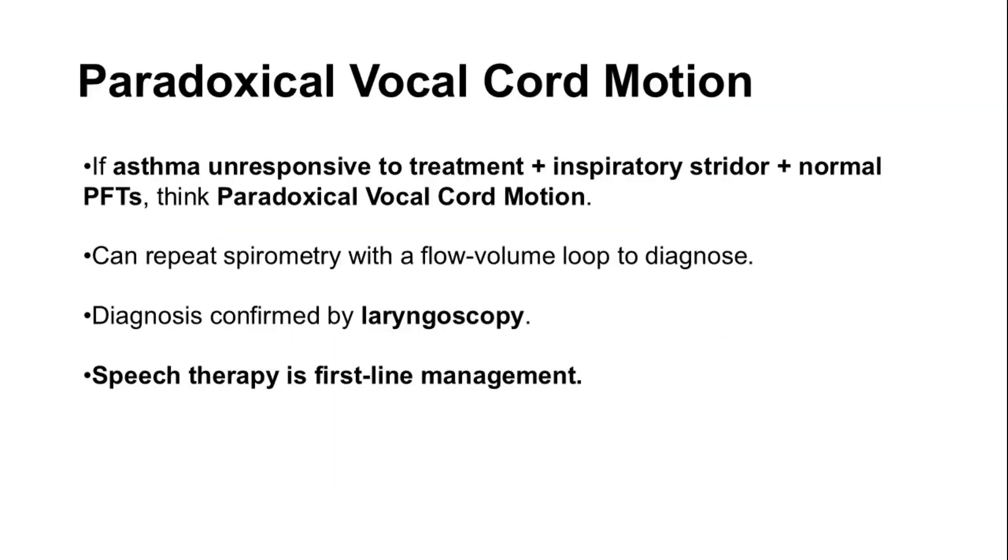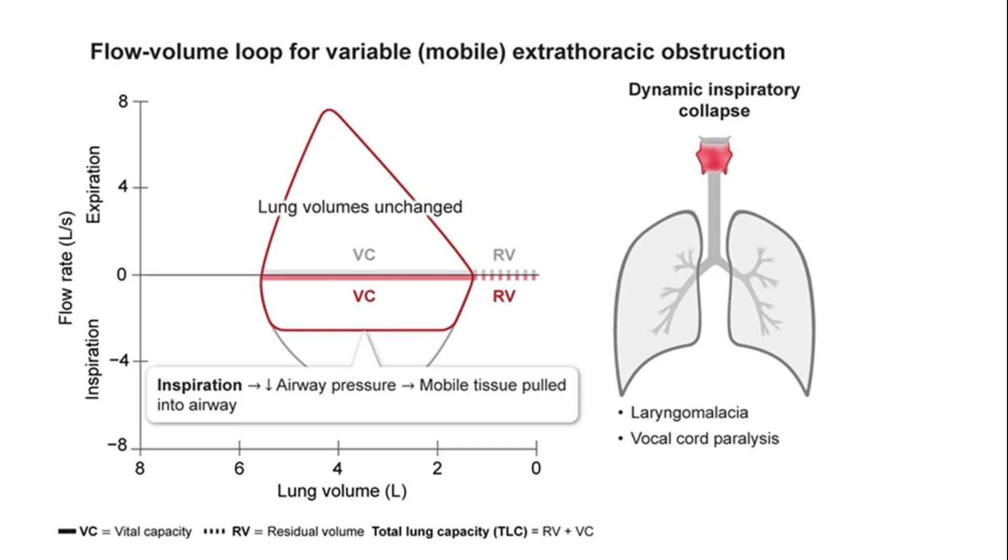Paradoxical vocal cord motion can mimic asthma symptoms which aren't improved with inhalers, along with inspiratory stridor and normal PFTs. We should obtain a flow volume graph; the diagnostic test is laryngoscopy. Speech therapy is the first-line management, offering effective relief and improving patient outcomes. Variable extrathoracic obstructions, more prominent during inspiration — such as laryngomalacia or vocal cord paralysis — show limited flow during inspiration on the graph.